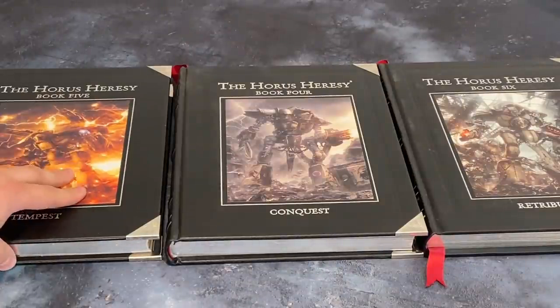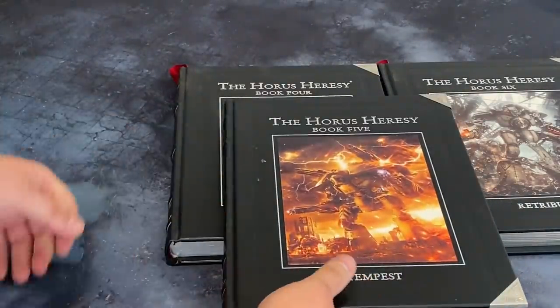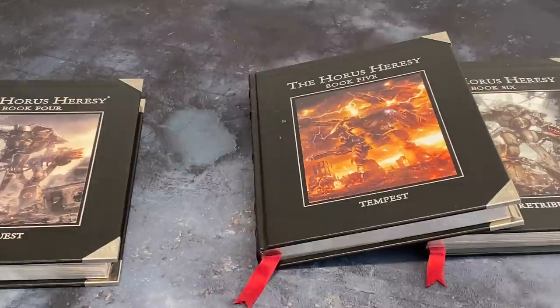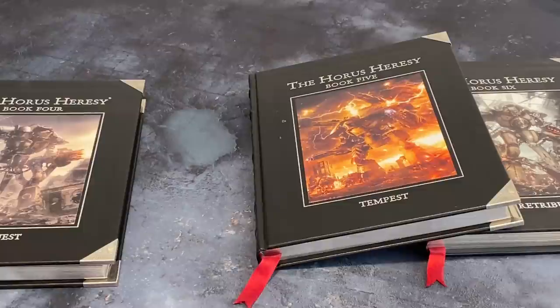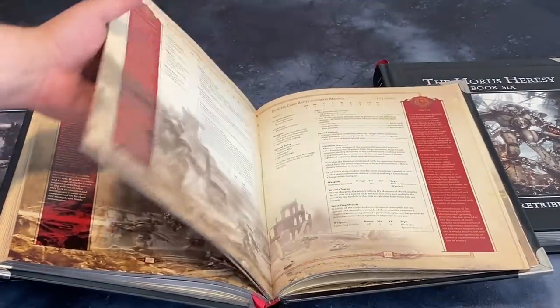Then we get Tempest — the return to form. Tempest is the Ultramarines and Calth. It also gives us the Imperial Militia. But there's a pretty glaring problem: it's got two legions. This is where the timeline of the heresy starts to creep out a bit. Instead of having four legions knocked out in each book, we get two legions in this book and Imperial Militia, which aren't officially supported as a product line.